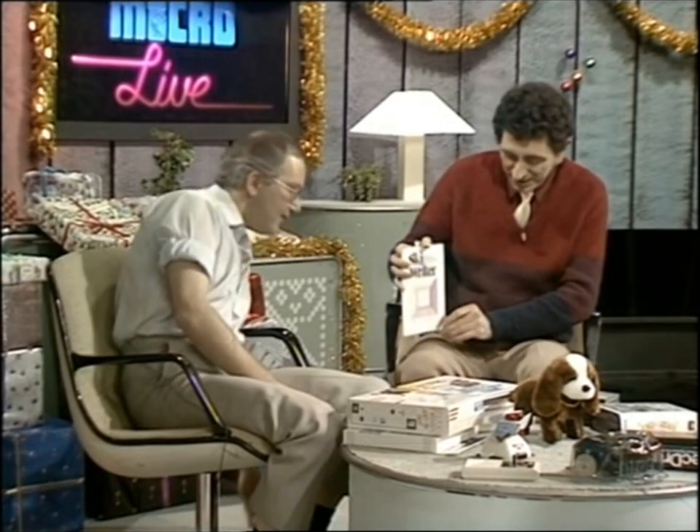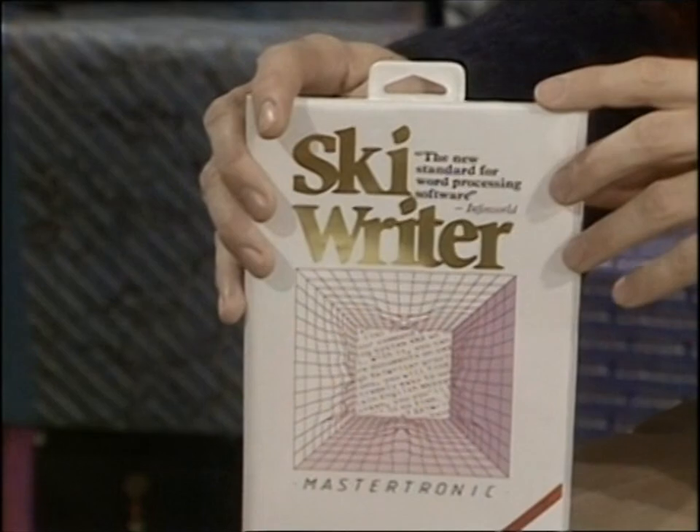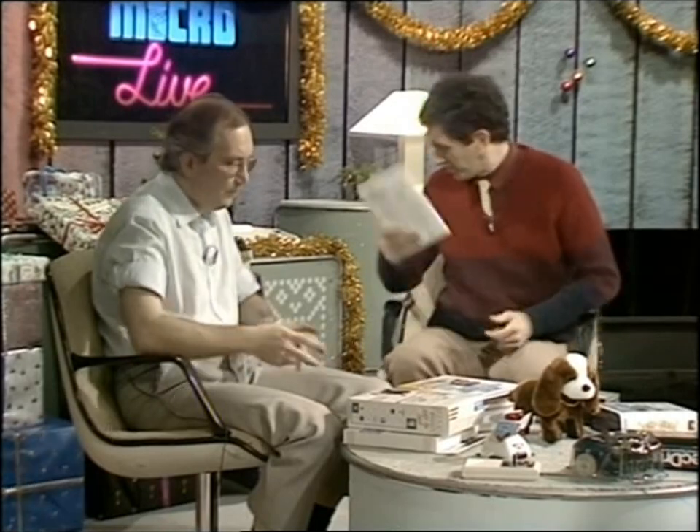Now this is a word processor program from Mastertronic. It costs about £15 and it's for the Commodore 64 or the 128. It's a very simple one but apparently quite adequate for its purposes — not bad at fifteen quid.